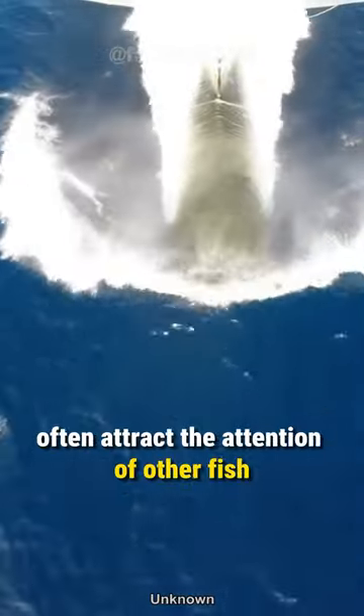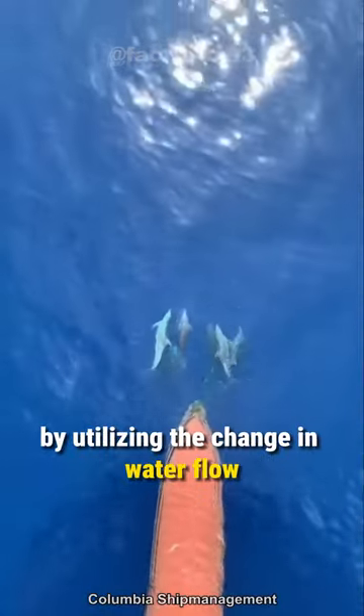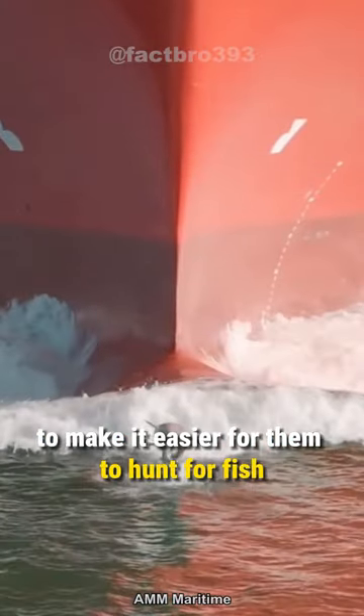These waves also often attract the attention of other fish. By swimming in front of the ship, dolphins can catch up with the fish pushed by the ship, utilizing the change in water flow to make it easier for them to hunt.